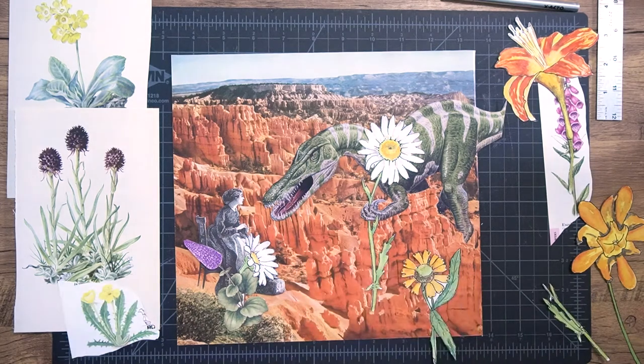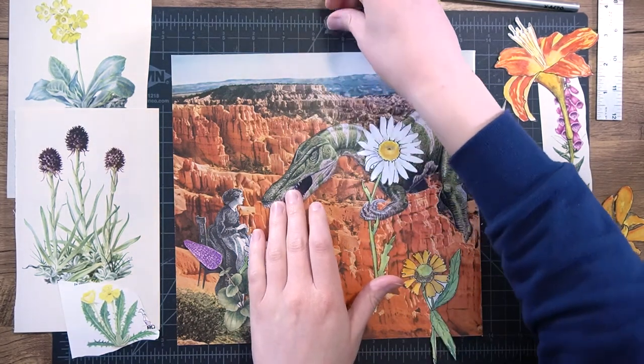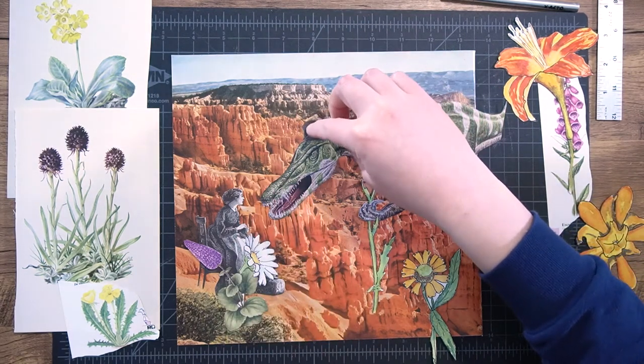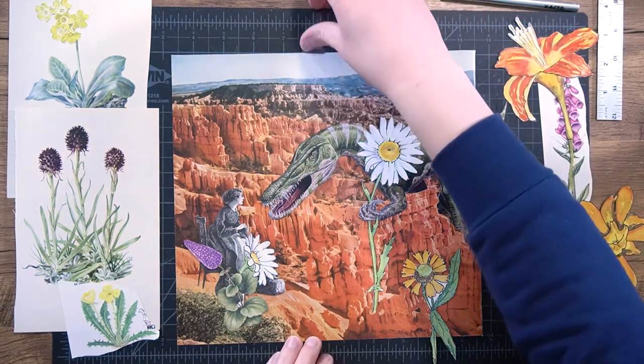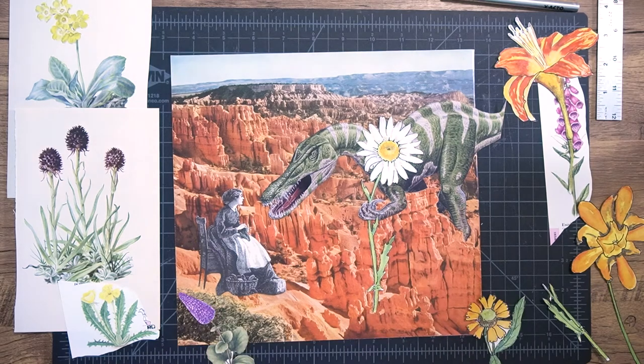I thought it would be funny to see if a top hat would fit on the dinosaur's head to make him a proper gentleman, but after cutting one out and putting it on, there was something weird about it so I just took it off. I did kind of like that idea so I'm a little bit sad it didn't quite work.